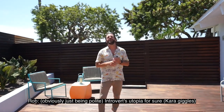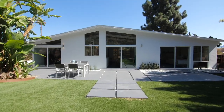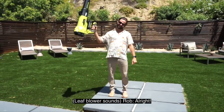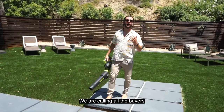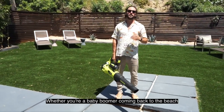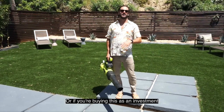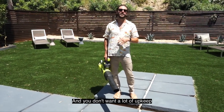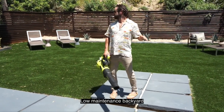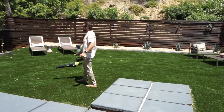This is the introvert's utopia for sure. We are calling all buyers who want low maintenance — whether you're a baby boomer coming back to the beach and done caring for your yard, or buying this as an investment and you don't want a lot of upkeep. You have a very low-cost, low-maintenance backyard. It's as simple as that.